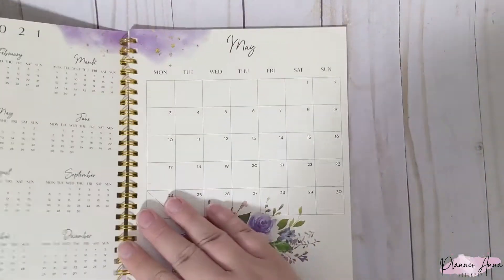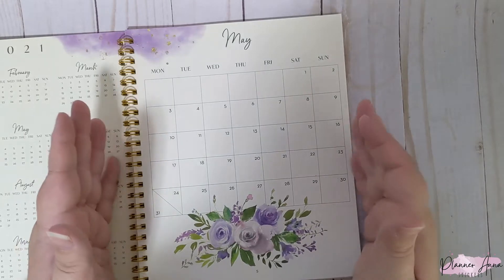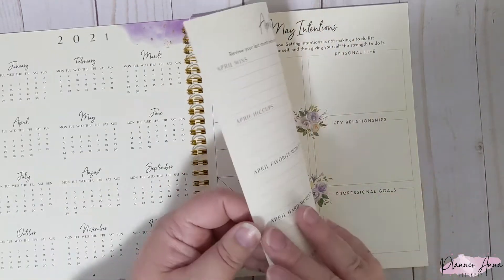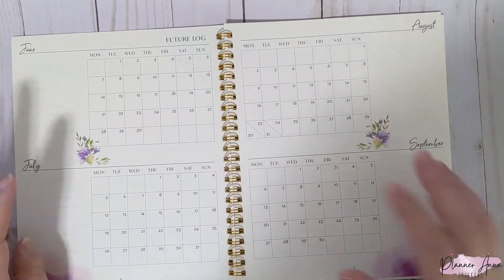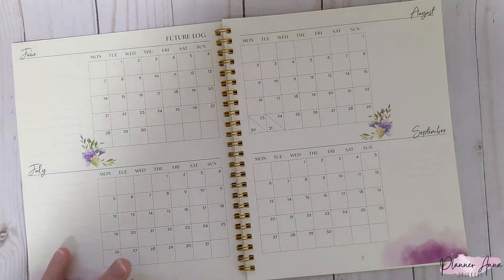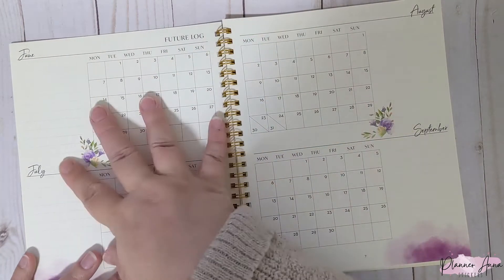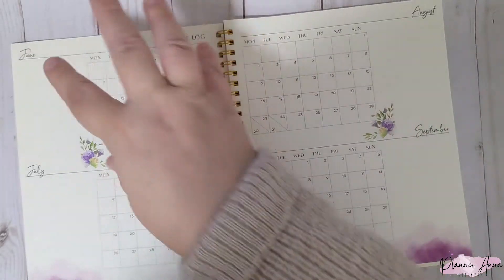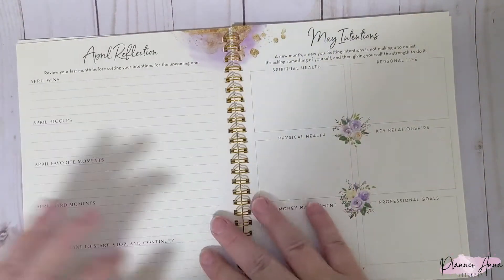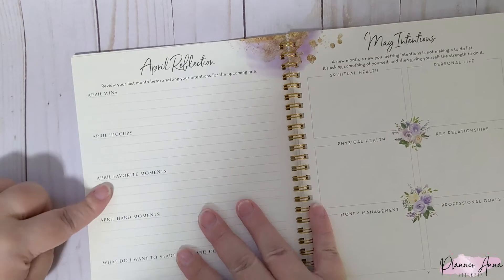Then you get a monthly calendar view for May — their monthly views start on Monday, and all of their weeks also start on Monday. I love these floral patterns they have. Then we have a future log, which always includes the following four months: June, July, August, and September. What I do is take the previous month's book, look at June, July, and August, transfer everything over, and when I get June's book I'll transfer this section to that monthly page.